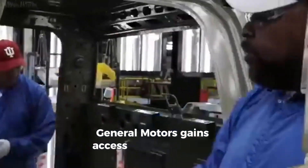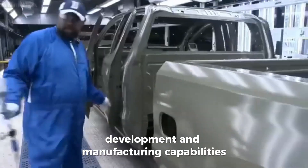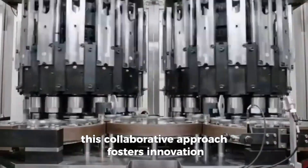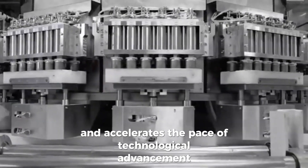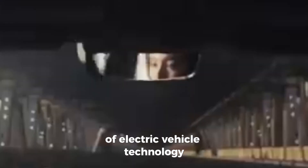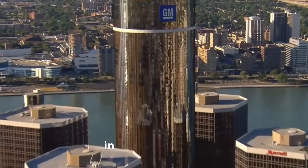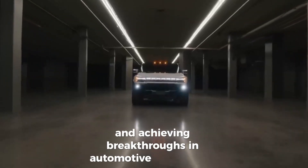This collaborative approach fosters innovation and accelerates the pace of technological advancement, enabling General Motors to stay at the forefront of electric vehicle technology. With Altium, General Motors demonstrates the power of collaboration in driving progress and achieving breakthroughs in automotive engineering.